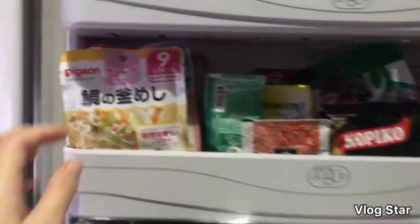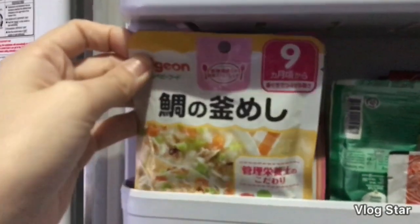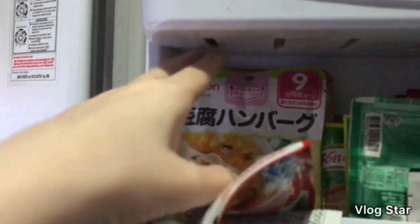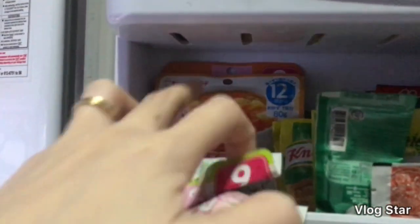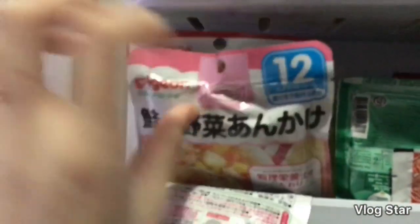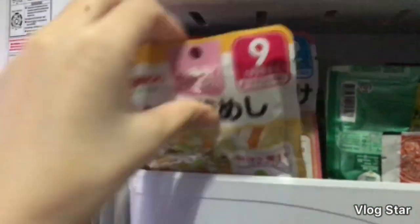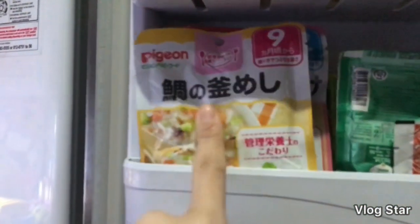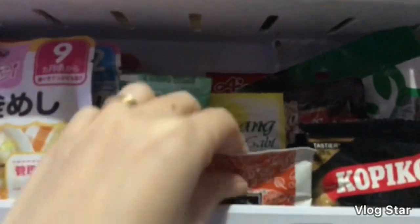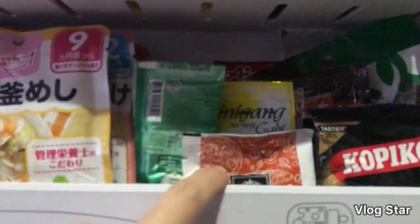Dito naman po tayo sa third layer. Ano ba yung nakastore ko dito? Baby food siya — iba-ibang flavor ng baby food. Nag-i-stack ako nito dahil pag ayaw ni Sander ng pagkain niya, ito yung pinapakain ko sa kanya — ito yung backup ko. Galing po siya ng Japan sa Lola niya, thank you Lola.